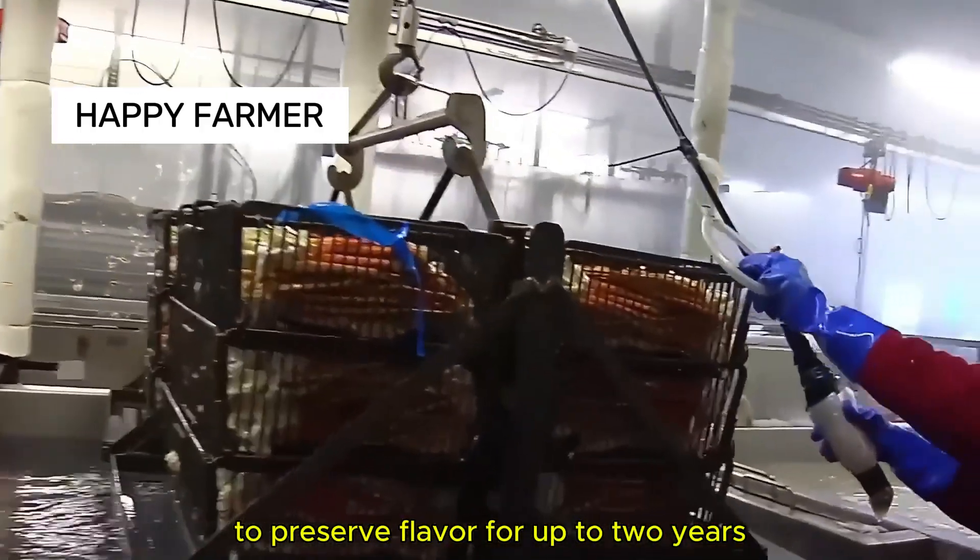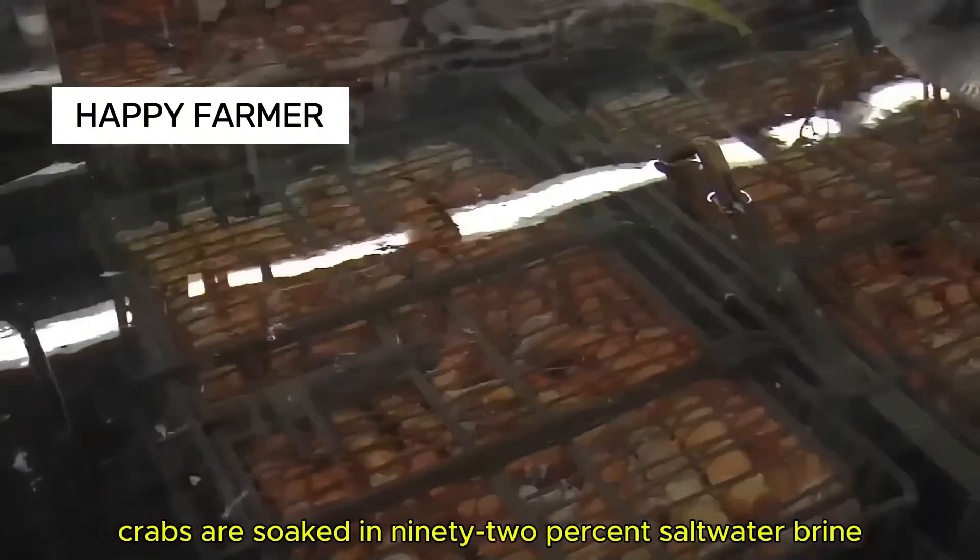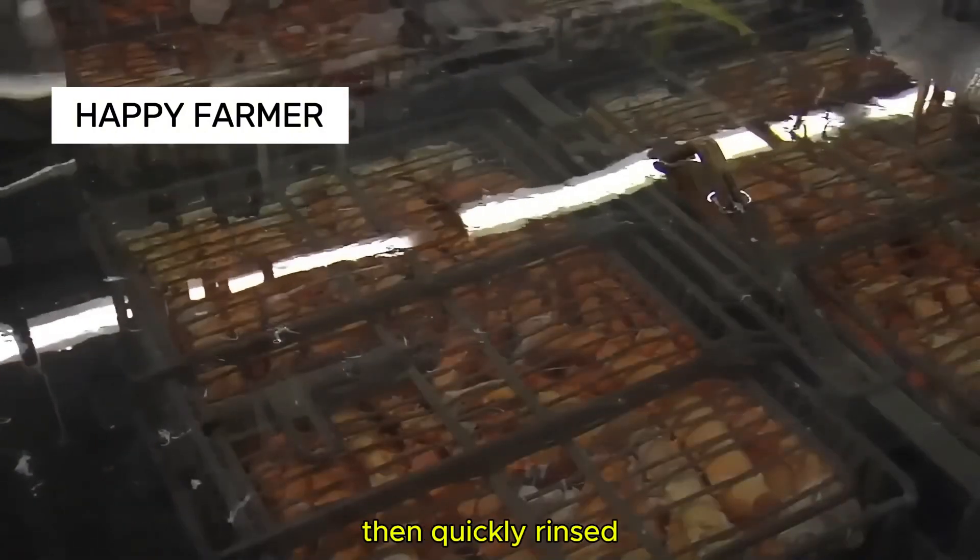To preserve flavor for up to two years, crabs are soaked in 92% saltwater brine, then quickly rinsed.